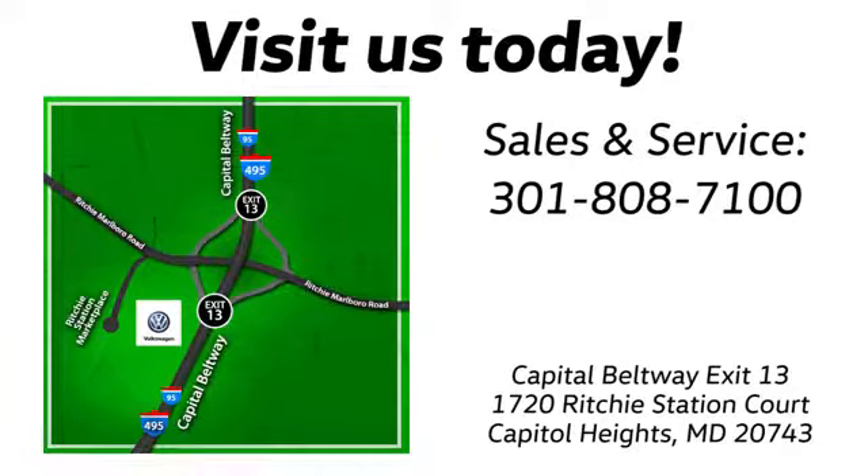New Car Test Drive finds the interior clean, stylish, and comfortable while being smart, accommodating, and functional.